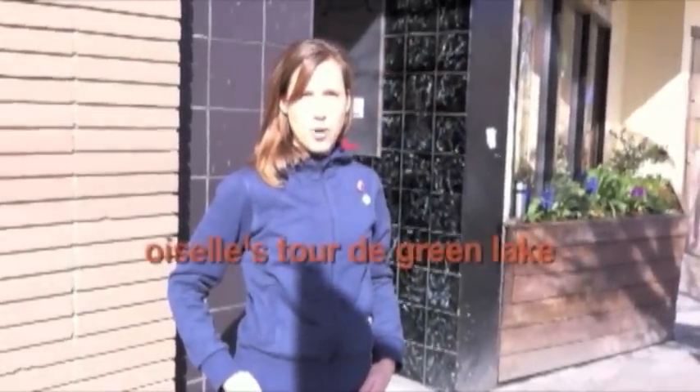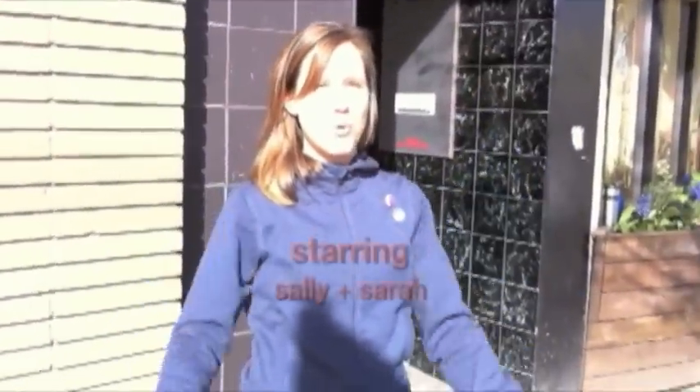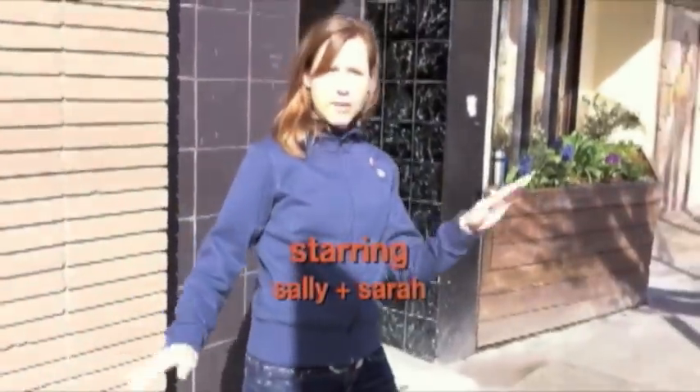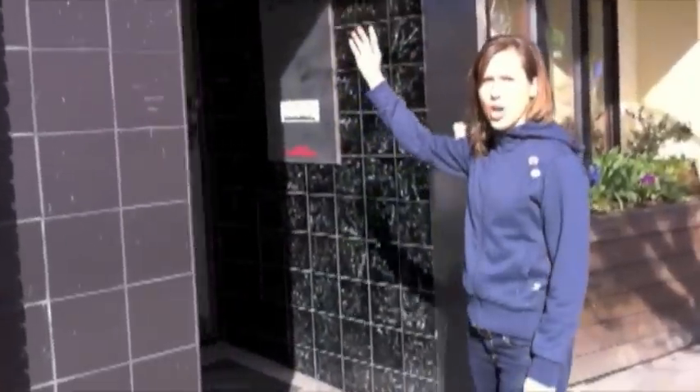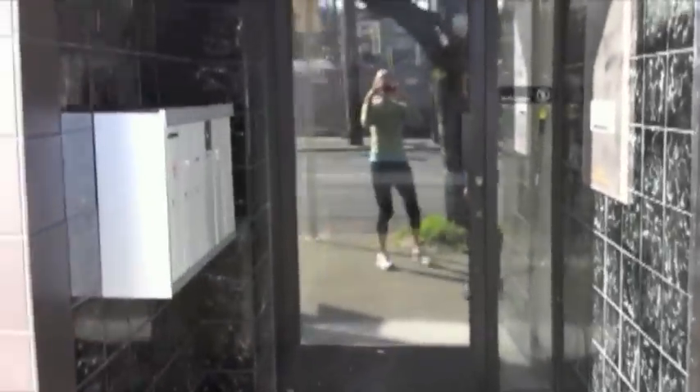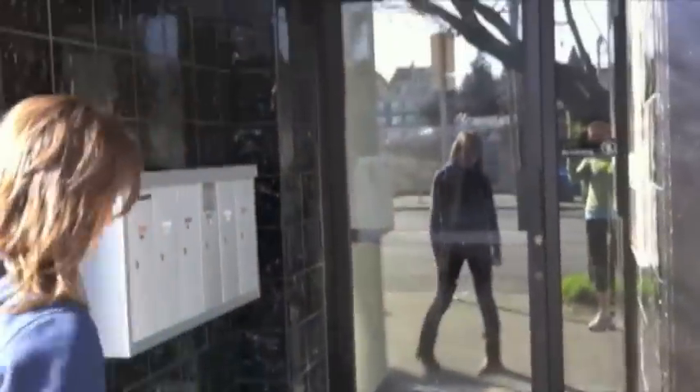Occasionally people ask us where our office is and what we're up to when we're here, so we thought since we have some gorgeous weather this morning we'd show you around and give you a little bit of a tour. First off, this is our grand entryway to Wazell HQ — as you can see it's quite the styling area. We have our address prominently displayed.